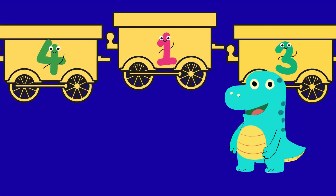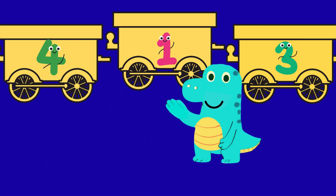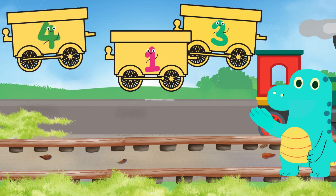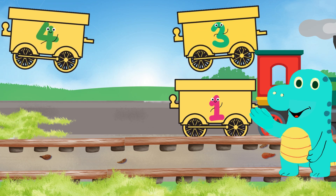Let's look closely — point to the number one when you see it. I think I know, is it this one? Yes, that's the number one! Let's add it to the train. Yay, one goes first! Yay, that fits perfectly!